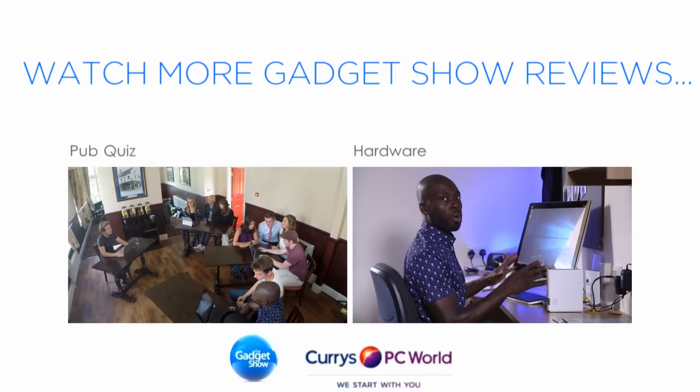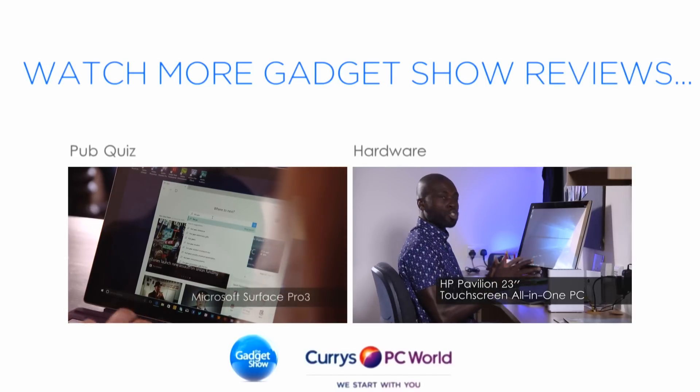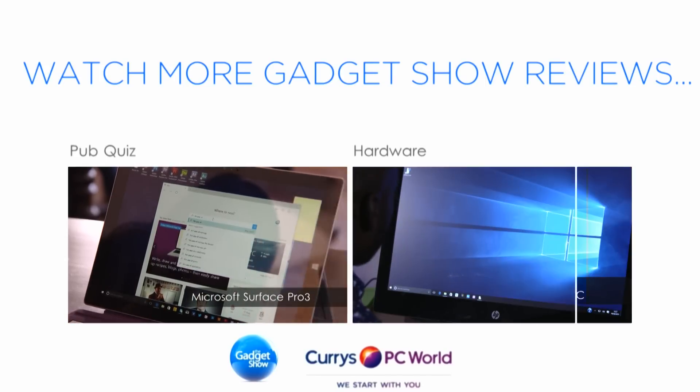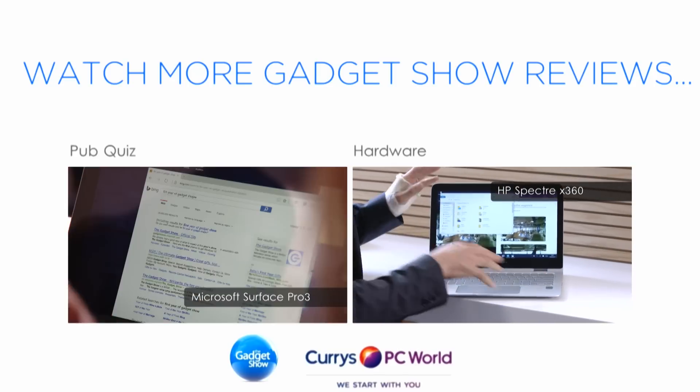The tech for the job for me is this one right here — the HP Pavilion 23-inch touchscreen all-in-one PC. I also like the HP Spectre, a two-in-one laptop slash tablet.